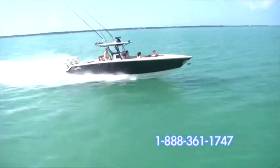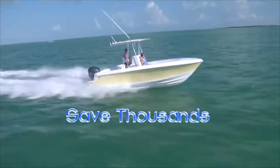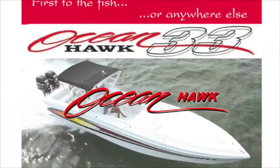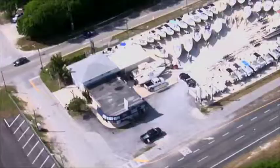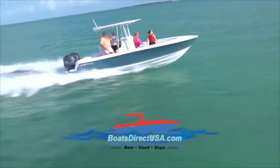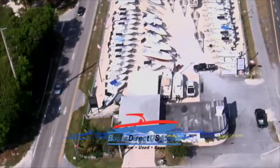BoatsDirectUSA.com is your Florida Keys connection for the best prices on beautiful new boats, used boats, and quality service for your existing boat. You will save thousands on new boat brands like Contender, Blackwater, Deep Impact, Statement, and Ocean Hawk, as we are the exclusive dealer. Choose from the largest and nicest selection of quality pre-owned boats — over 70 boats in stock. Financing is available; log on to BoatsDirectUSA.com now to get pre-approved. Trade-ins are welcome — trade up into your dream boat.